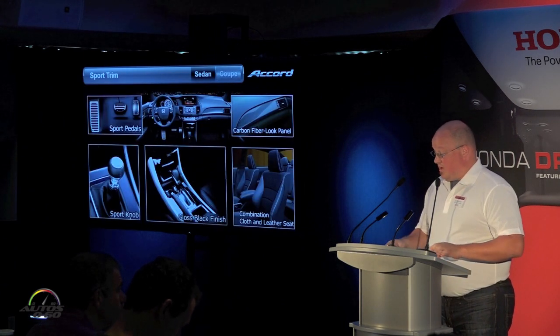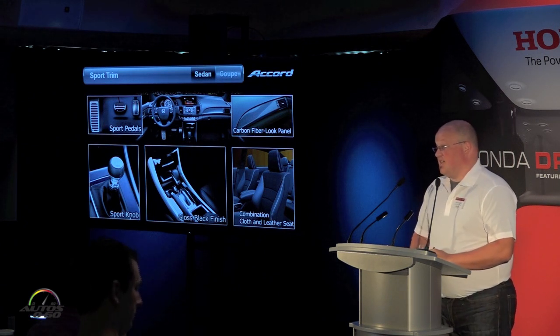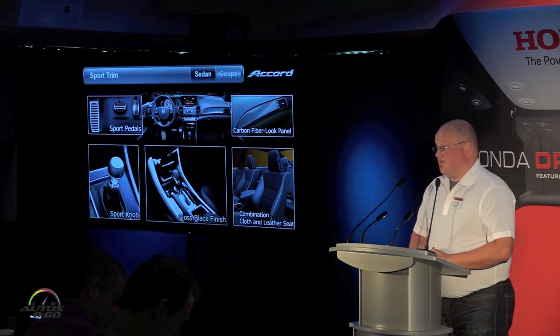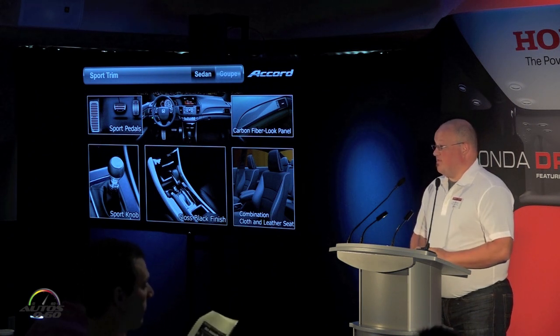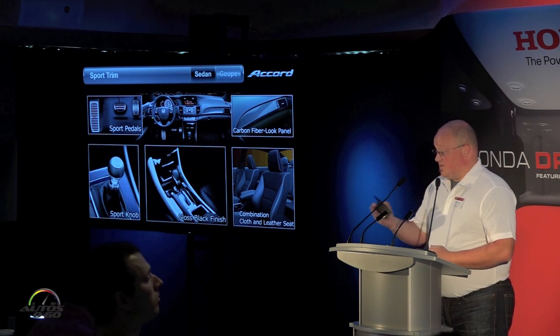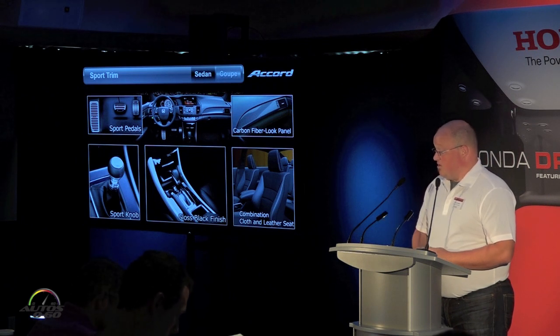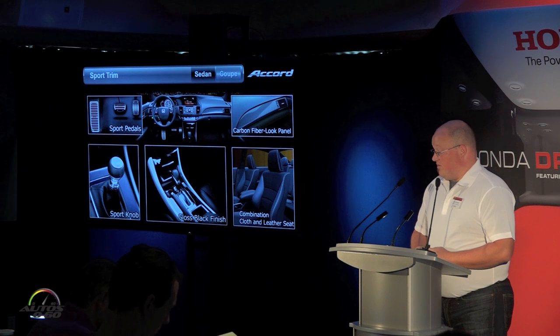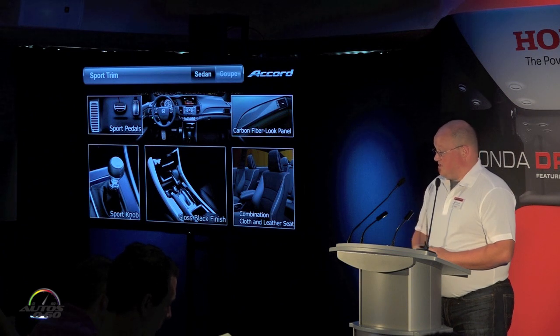With the 2013 model Accord, we introduced a Sport trim that has been very successful, bringing younger buyers to the Accord who love its unique image. We wanted to continue enhancing it with special and unique items. We've added new aluminum Sport pedals as standard on the Sport, a unique carbon fiber-look decoration panel, and a new combination cloth-and-leather Sport seat — unique only to the Sport trims.